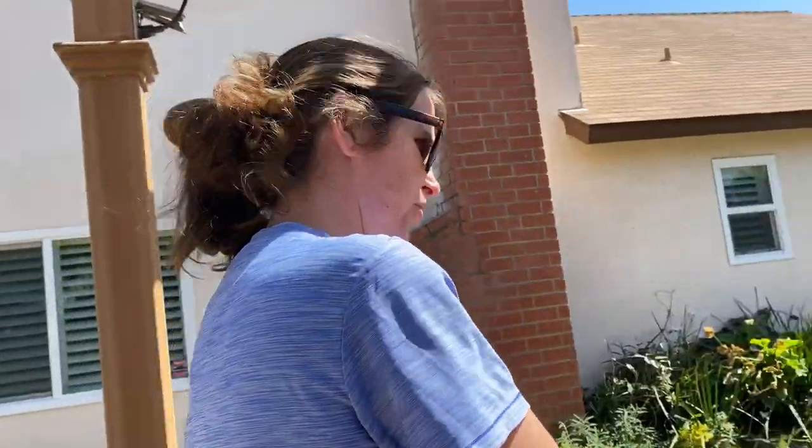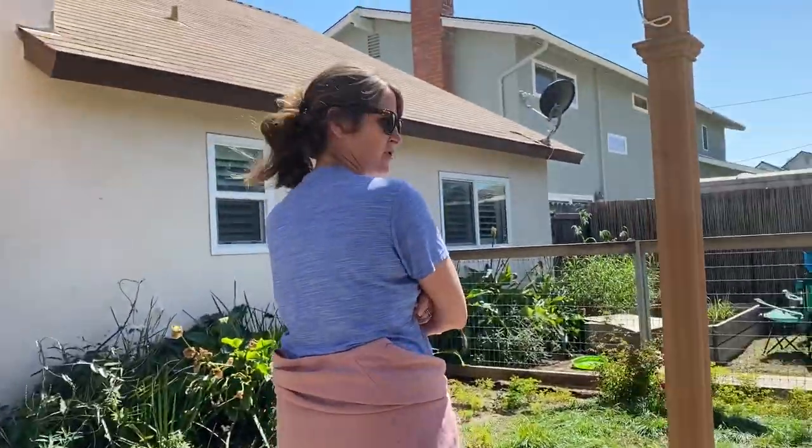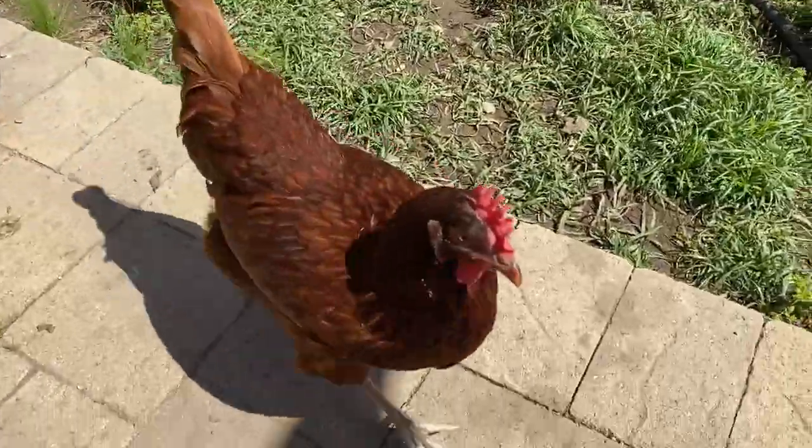Hey guys, so we're out in the yard today with our bigger chickens and we're going to talk to you a little bit about pecking order. And Pepper is my little shadow out here.